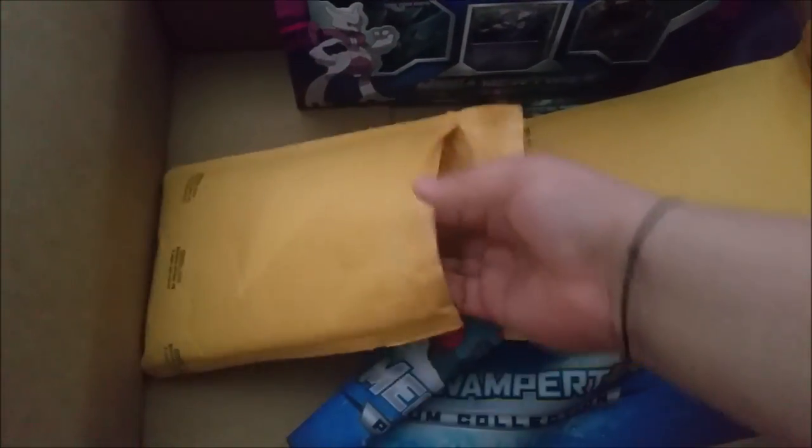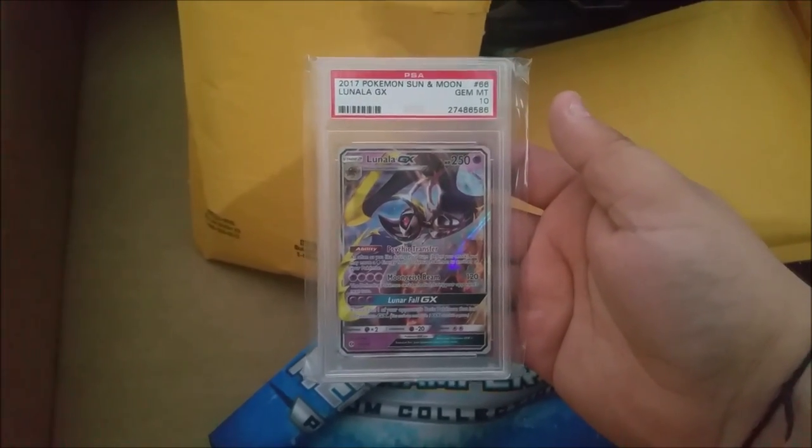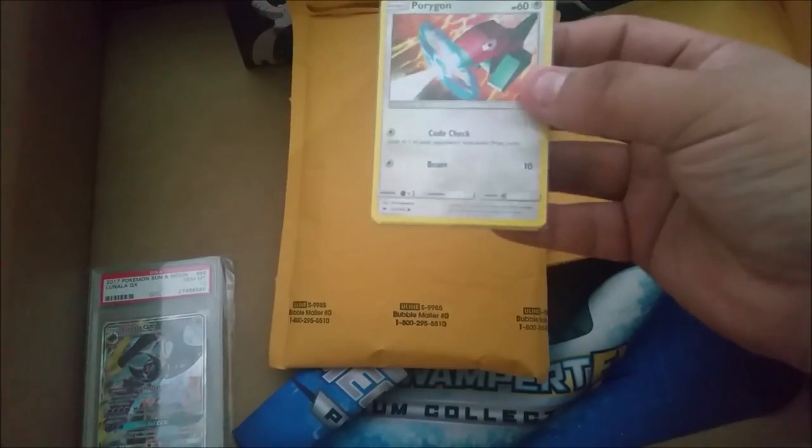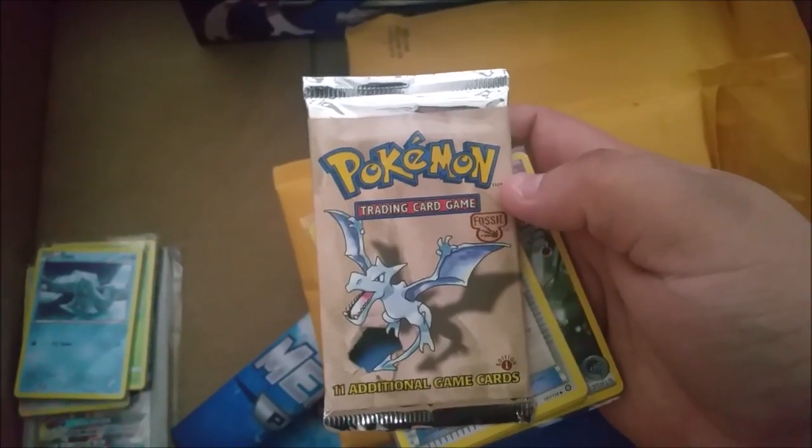We've also got more Platinum packs, which like I said are going to be saved for another video I'll film after this one. And in here we have a Lunala GX graded gem mint tin — very nice. We're going to go through the other cards in a little bit, and more... oh, and we got a first edition Fossil pack — very nice, that is awesome — and more of those!